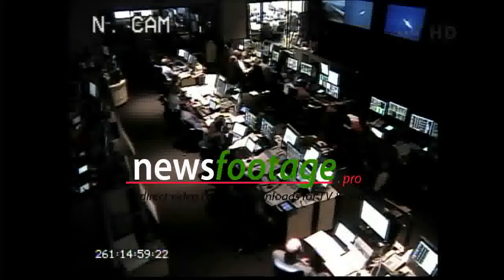Engines are at 100% power now. We're at 100% power level until approximately four minutes into the mission.